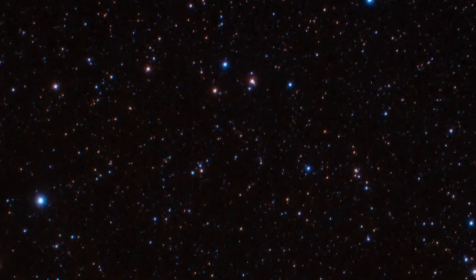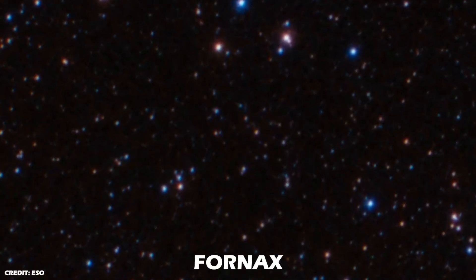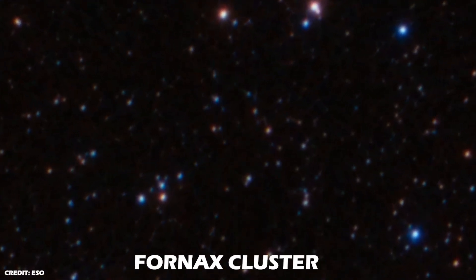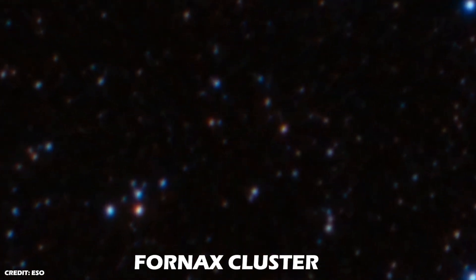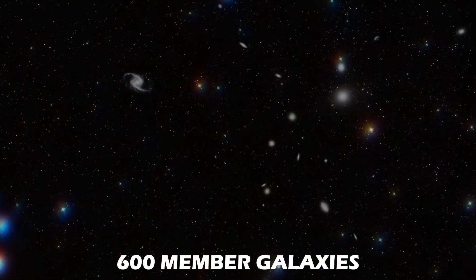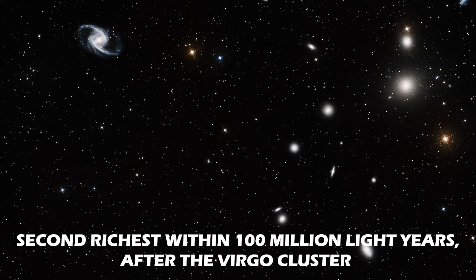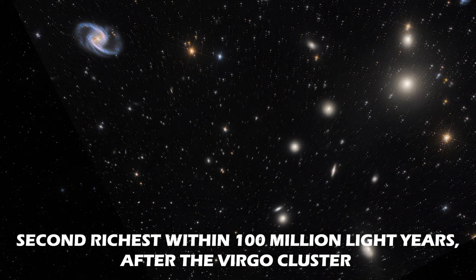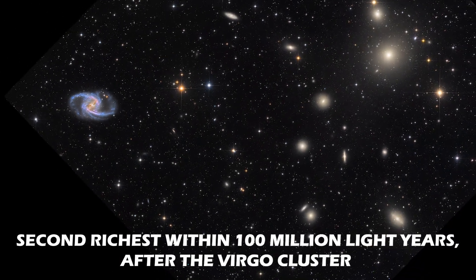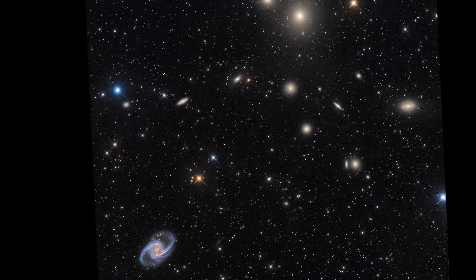Lying primarily in the southern constellation of Fornax is another relatively nearby cluster of galaxies known as the Fornax cluster. At a distance of approximately 62 million light-years away from Earth and with over 600 member galaxies, the Fornax cluster is the second richest galaxy cluster within 100 million light-years from our galaxy, after obviously the Virgo cluster. It is about 20 times further away than our nearest neighbor, the Andromeda galaxy.